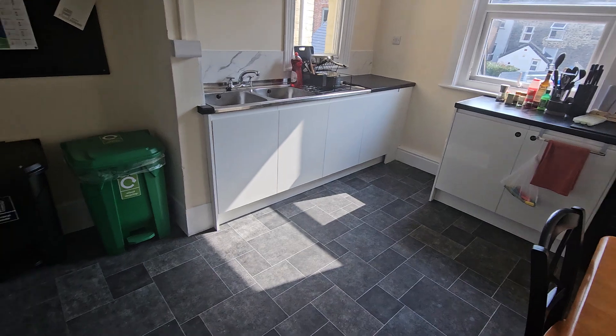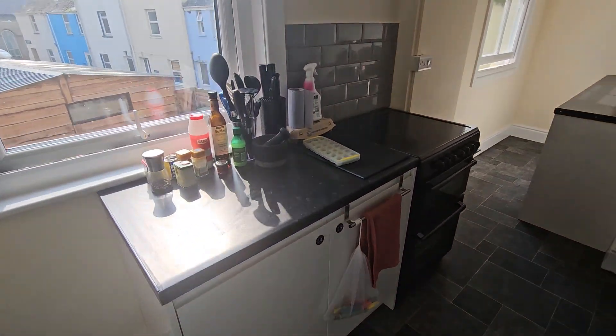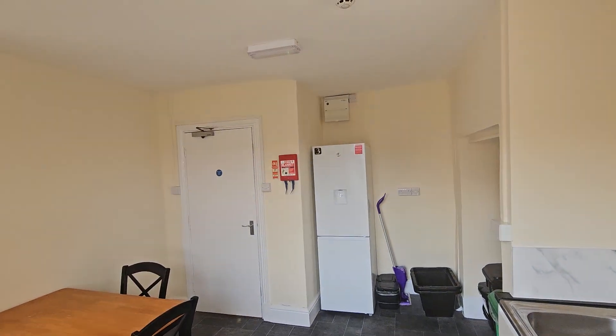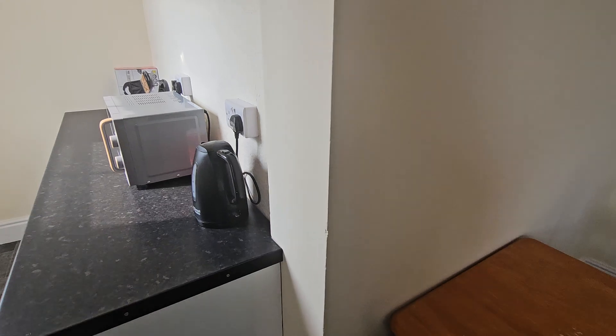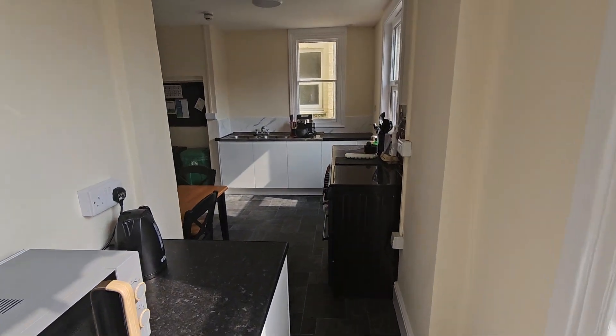And then kitchen number three area — nice bright room, view from the kitchen, there we go.